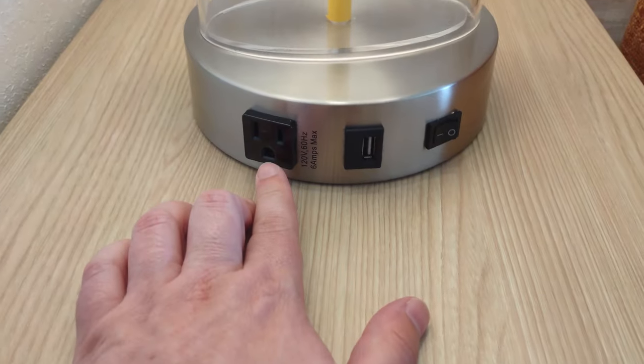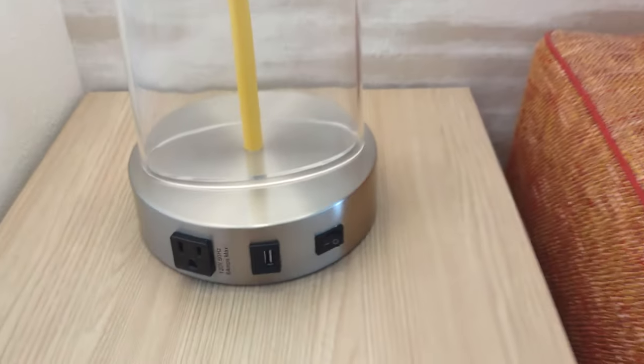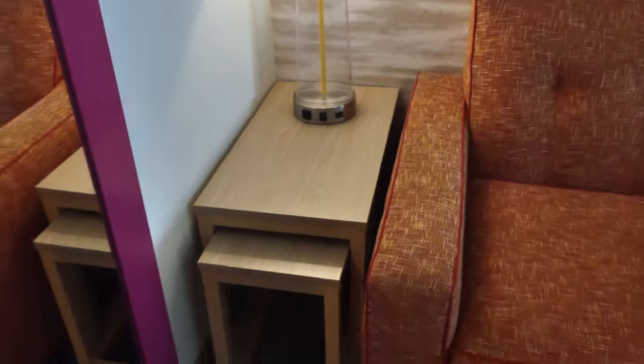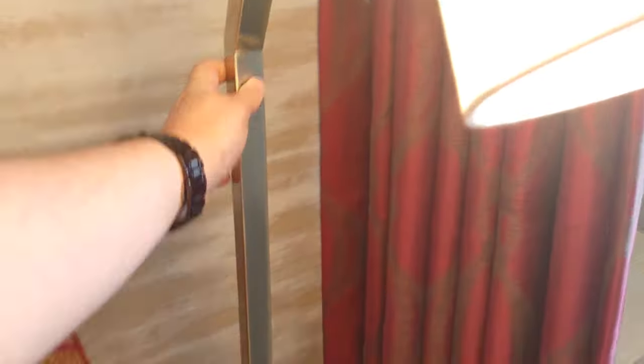Here's the sitting area. This outlet has a regular three-prong plug as well as a USB-A port. There's a full-length mirror and some art on the wall. This couch is a pull-out — let's take a quick look — yes, that's a pull-out couch, which is great.